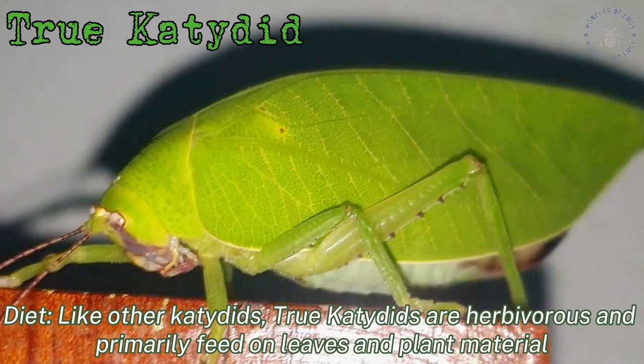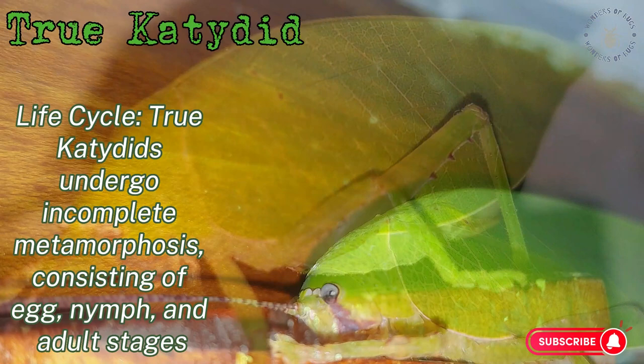Diet: like other katydids, true katydids are herbivorous and primarily feed on leaves and plant material.